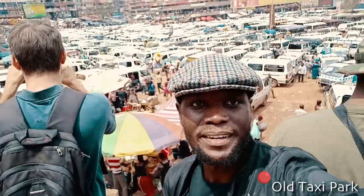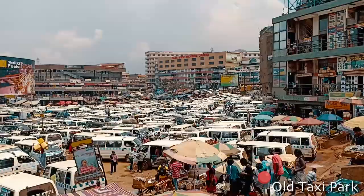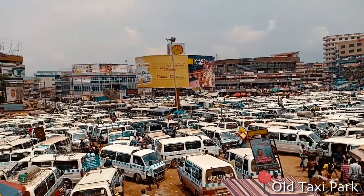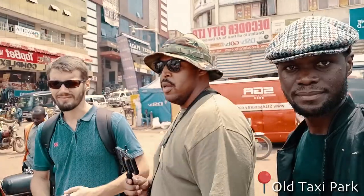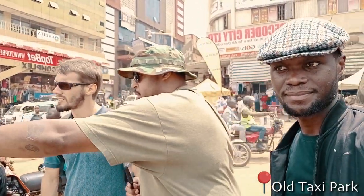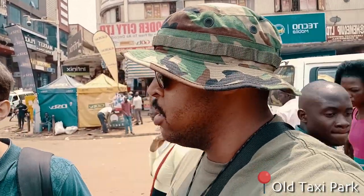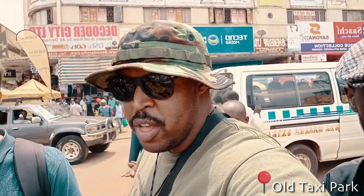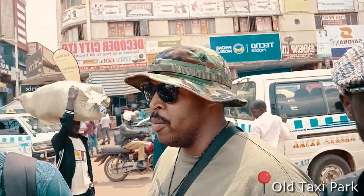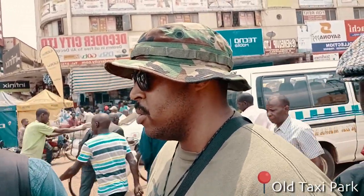This here is the Old Taxi Park, and it is the oldest of the two main taxi parks in Uganda. These guys have a system: they manage how people come in and move out. You see the signs on top of the taxis? Not only will that let you know where the taxi is going, but it will also let you know which taxi is next. So if you need to find your area and don't feel comfortable asking anyone, you can stand here and look for your sign. For the most part, everyone speaks English, so you can just go down there and ask them.